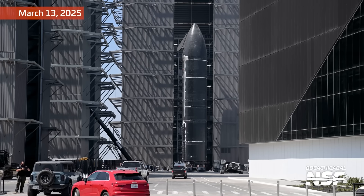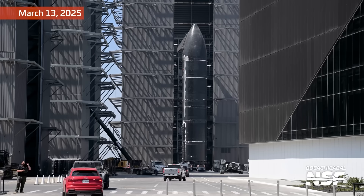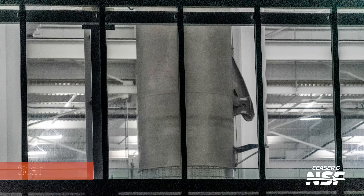Ship 35 came back from cryoproof testing a little over two weeks ago, and if we go by the timeline for Ship 34, it should be ready for a static fire sometime in the next week or two. But since it's inside Megabay 2 in the front right corner, we can't get a view of it unless it comes out for testing or flight. It's going to be even harder to get updates on vehicles once the Gigabay is built. Next to Ship 38 is some interesting hardware, to say the least.